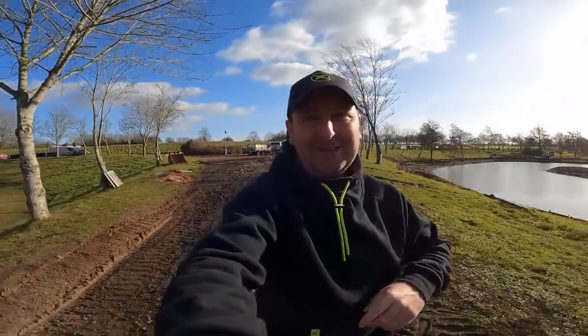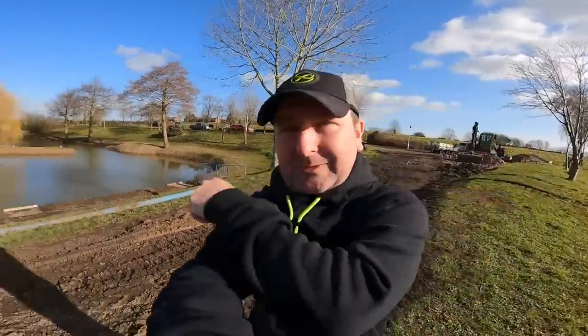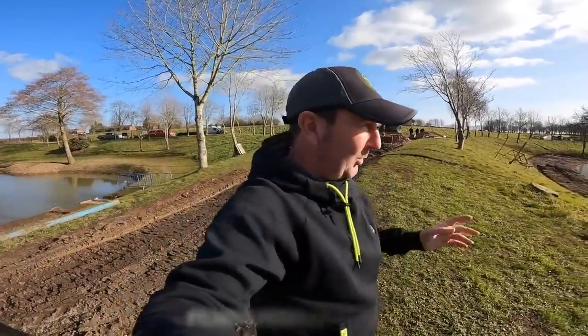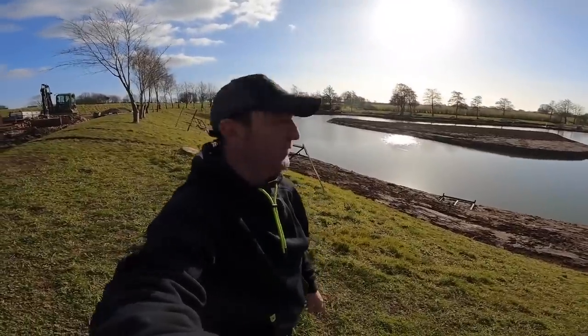Behind me is the lake known as Seven. I actually got the chance to fish this yesterday, and that is a session video - so if you want to see that, I'll put a direct link to it at the end of this one. I ended up down on peg two when half the lake was frozen, but I had a lovely day's fishing.